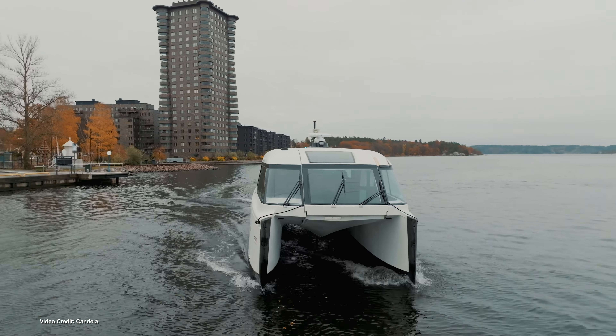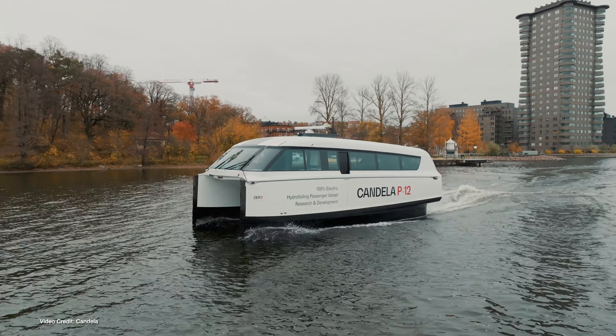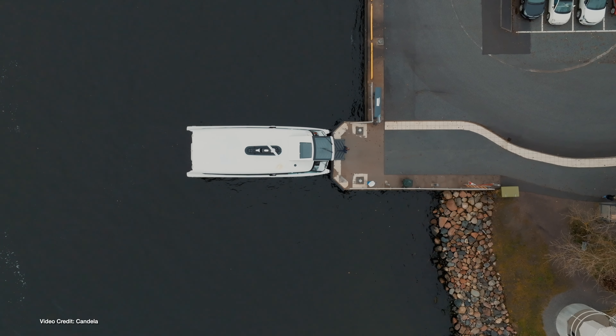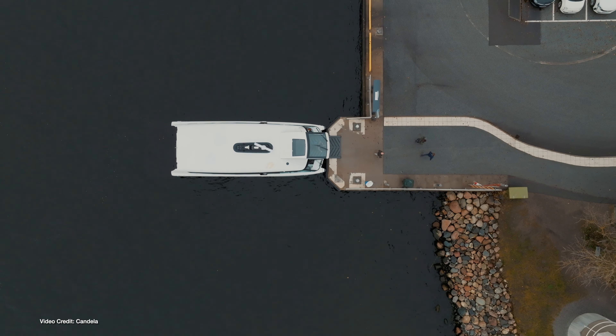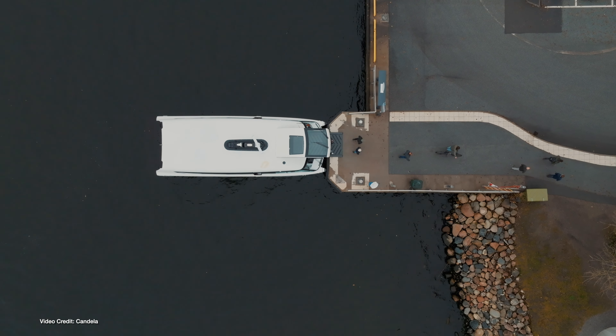We've eagerly been following the progress of Candela's first passenger-carrying ferry, the P-12, ever since it was first revealed. This week, the company confirmed that the world's first electric hydrofoil passenger ferry has completed all its necessary pre-production testing and is now entering series production. With a choice of three different variants, Candela says the P-12 is not only price-compatible with internal combustion engine hydrofoil ferries, but thanks to speed limit exemptions in its native Sweden, will be twice as quick on inaugural routes. With fuel costs expected to be ten percent of the fossil fuel variant, the first Candela P-12 ferries will enter service in Stockholm in early 2024.